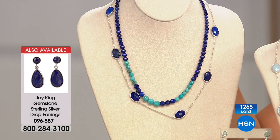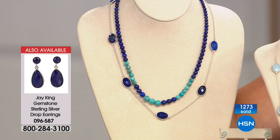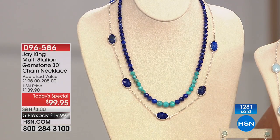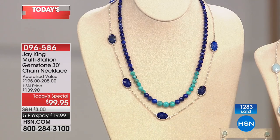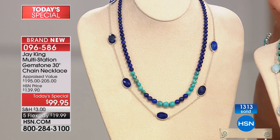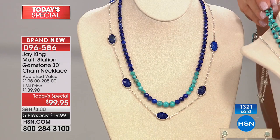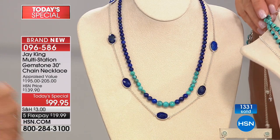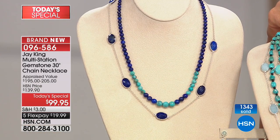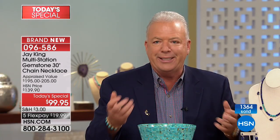We do a lot of designs — probably more designs in a month than most jewelry companies do in a year. If you could see some of the designs that just never even make it, it would blow your mind. But these are so unique, so different. The clasp — it took us forever to come up with a clasp that locks, and it truly locks. It's not rocket science to use it.